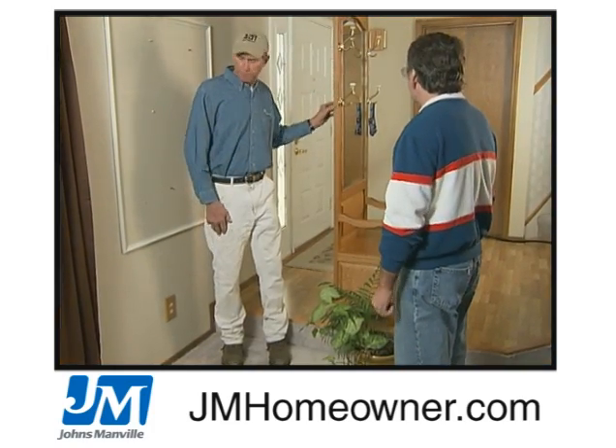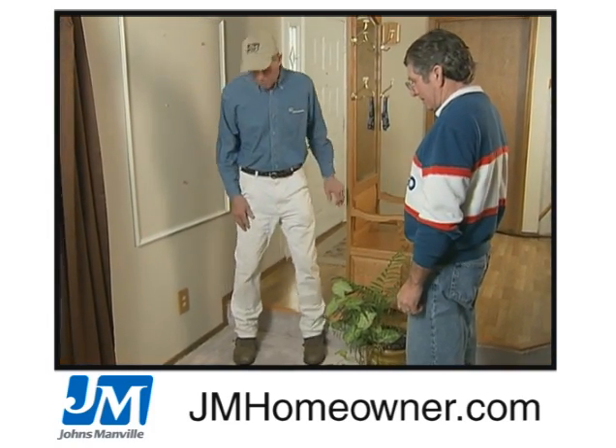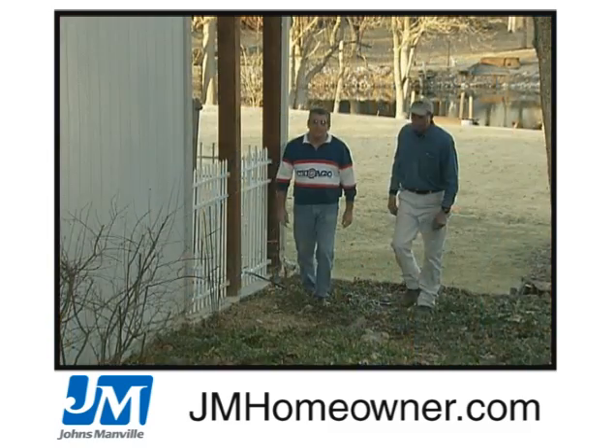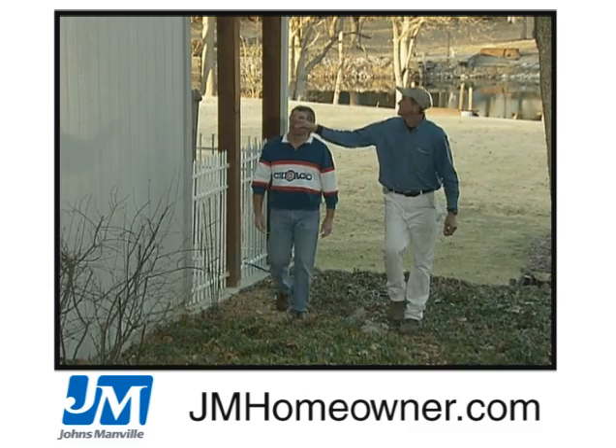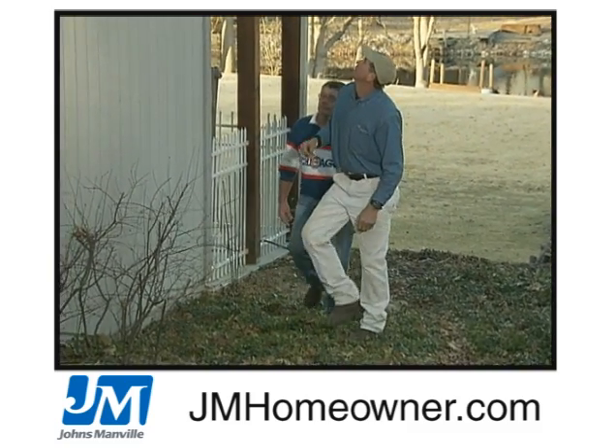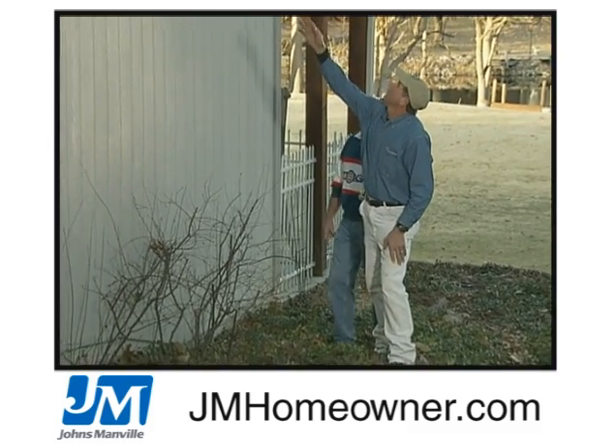The crew lead, at the least, should be fluent in English to answer questions from homeowners — although remember, the homeowners may address questions to whoever is nearby. Depending on the needs of the homeowner, it may also be helpful for the lead to have other language skills as well.